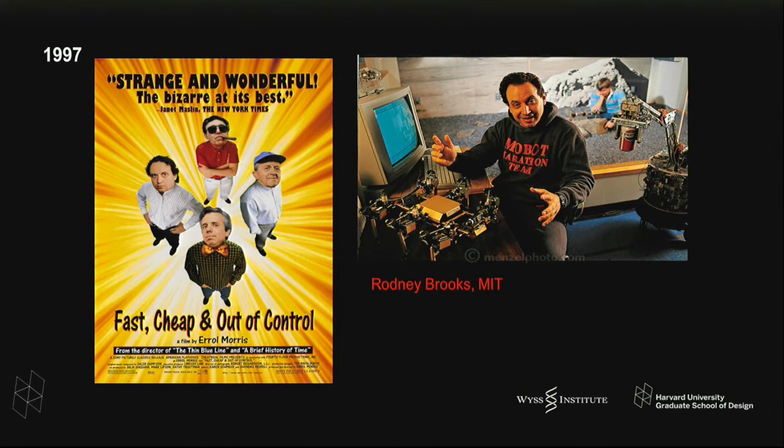Going forward about ten years, there was a film that came out in 1997 called Fast, Cheap, and Out of Control, directed by Errol Morris — a fantastic documentary with four indelible characters. One of them was Rodney Brooks from MIT, who coined this phrase. This was a very different idea of a robot: you would make robots that were smaller, flexible, and lighter, and you could make many, many of them. This vision was quite transformative for how people thought about the field.